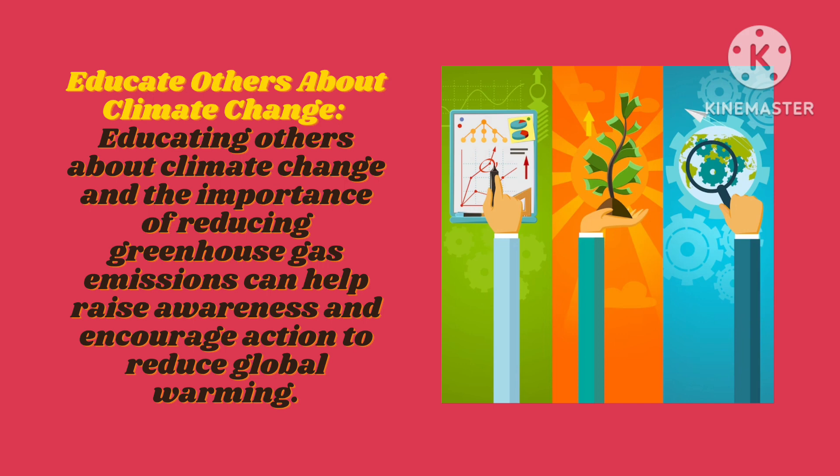Educate others about climate change. Educating others about climate change and the importance of reducing greenhouse gas emissions can help raise awareness and increase action to reduce global warming.